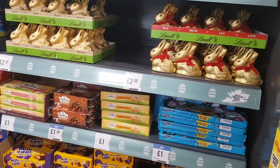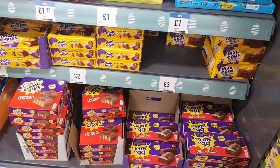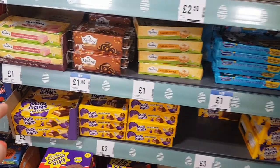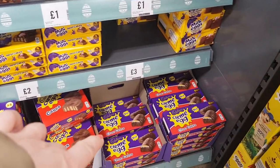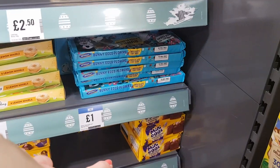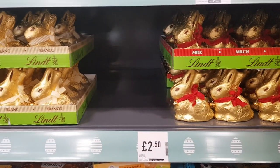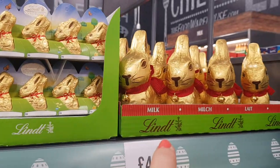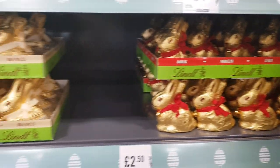I'll just quickly show you down this bit before I go. They've got some Easter bits — mini egg cakes and cream egg cakes, both £2.00. There's a mini egg chocolate gateau too. They've got the Lindt chocolate bunnies — £2.00 for the small size, £4.00 for the larger ones, and £2.50 for that size. So if you like to do those for Easter, they're here.